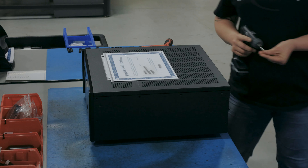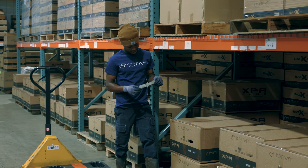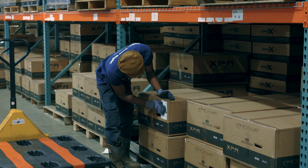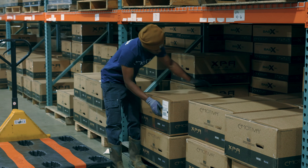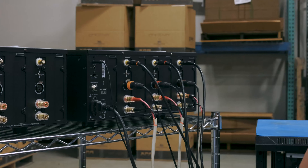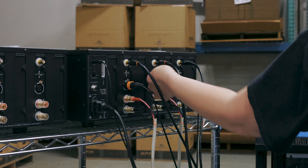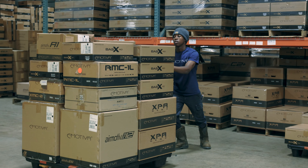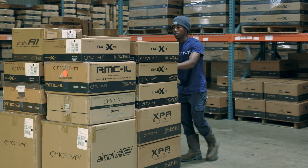Emotiva represents an incredible retail value because we've got a business model that takes all of the fat and all of the inefficiencies out of getting the product designed, built, and into your hand in the most cost-effective way possible, and we give you the highest level of support and service after purchase. When you combine that with our long service life, our modular design approach, and our transferable warranties, I think it makes Emotiva a compelling purchase decision.